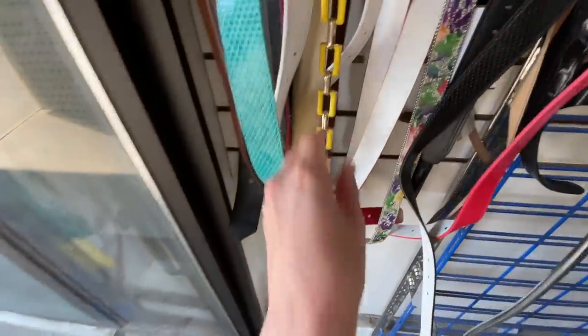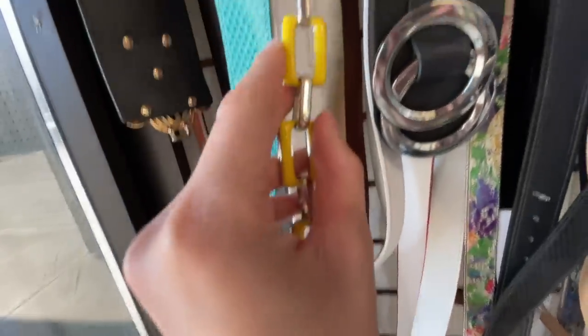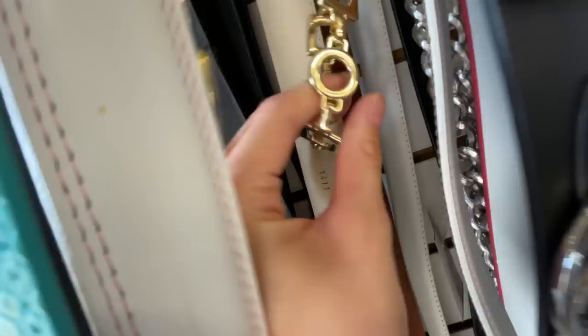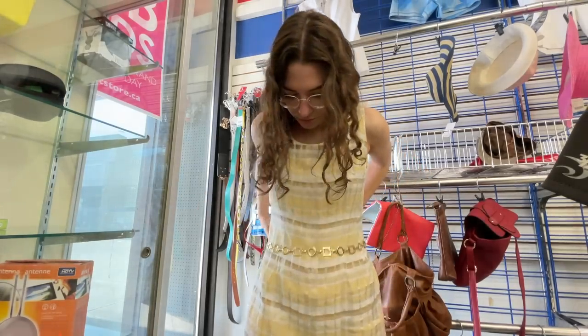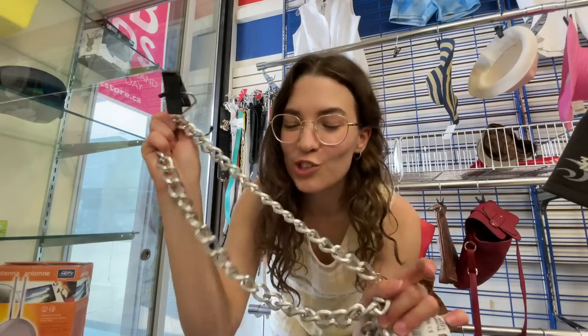We obviously have to look at the belts because I use belts all the time, and I'm seeing quite a few. I like this yellow one and I like this thick beaded one. This other one feels too heavy duty for me — it feels too much like actual chains.